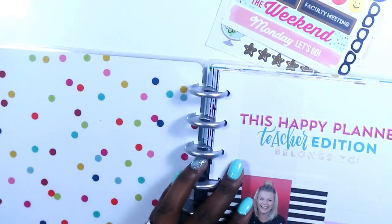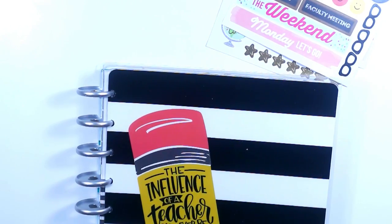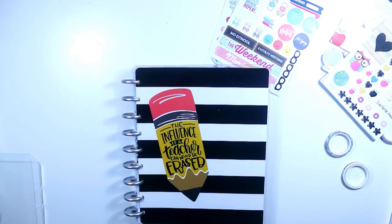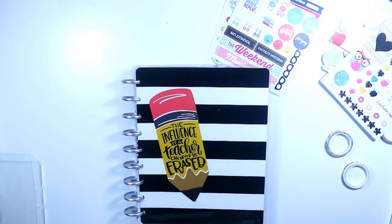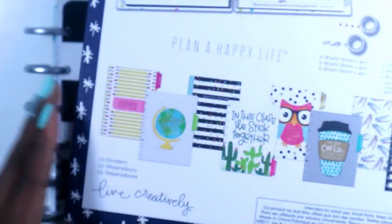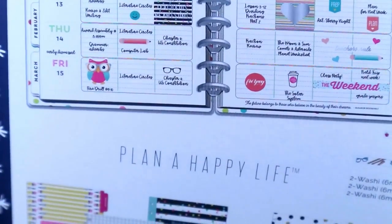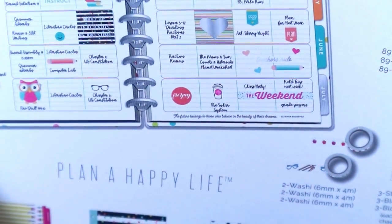I'm not going to crack it open yet because I don't know which one I'm keeping and which one I'm giving away. I know what it feels like to want to open your own planner, so I'm definitely not going to do that to the giveaway one — I'm only giving away one whole box kit. It has these little pencils that say 'Mistakes are proof that you're trying.' The next one says 'Let curiosity lead the way.' Then there's a black and white polka dot that says 'Sprinkle kindness like confetti.' 'In this class we stick together.' 'It's not what you look at that matters, it's what you see.'